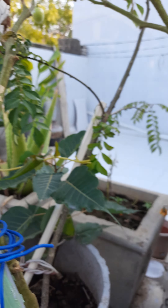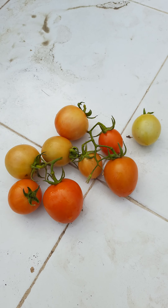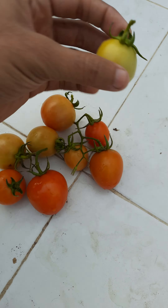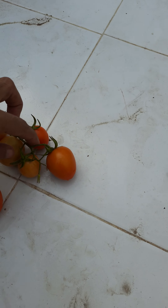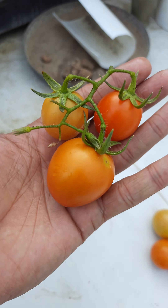So let me harvest them. Friends, we have harvested them and they are nine tomatoes as you can see. All these three are from the same sucker branch.